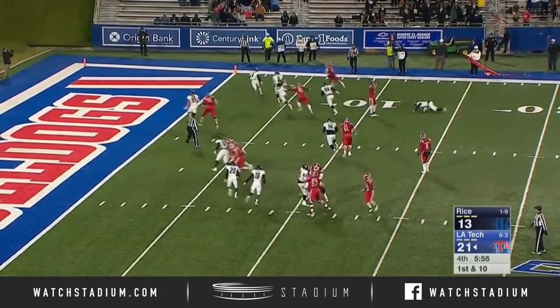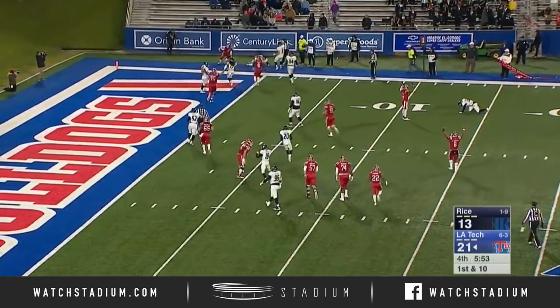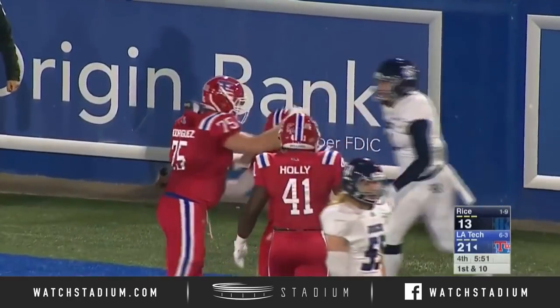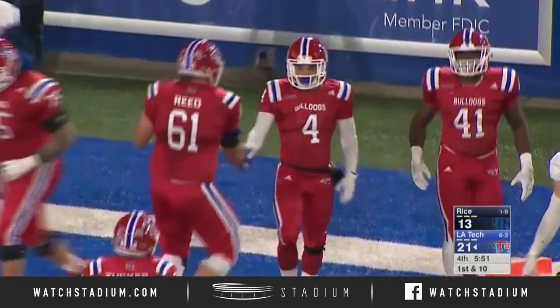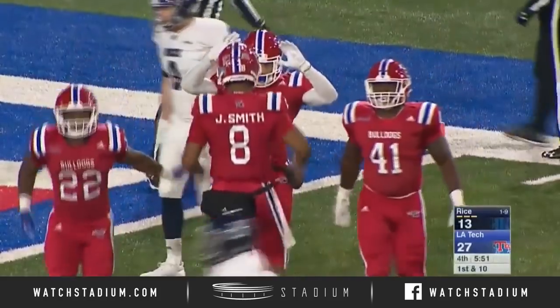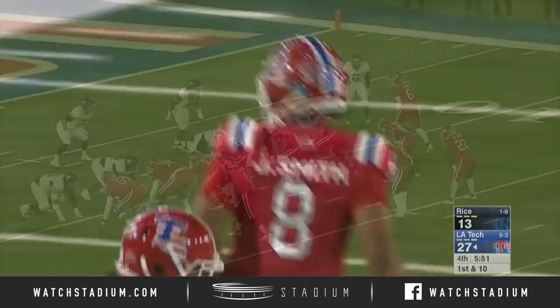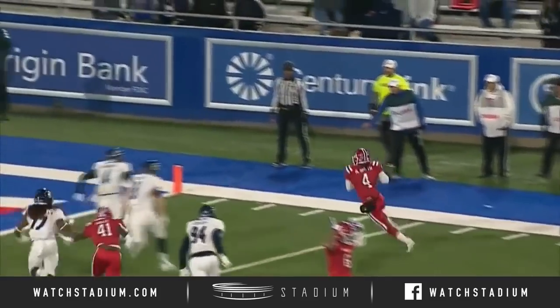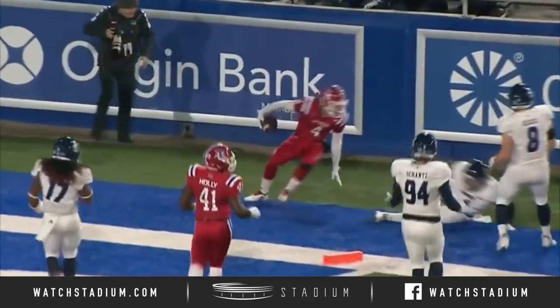Louisiana Tech cannot get a first down, and a handoff right side, diving for the pylon. Touchdown, Alfred Smith on the receiver. Handoff to the right side — a three-touchdown eruption in the second half for Louisiana Tech, all on the ground.